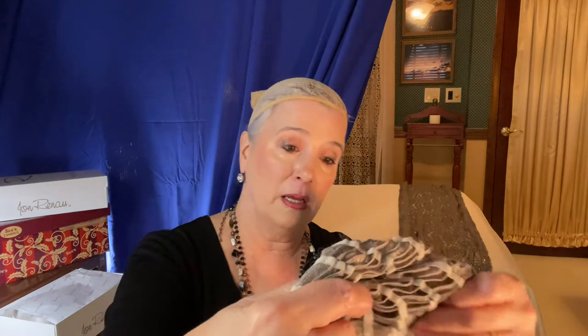She has the Velcro adjusters, which I like better than the bra strap type adjusters. You can adjust, and they have them on both sides. She does not have what they call an extended nape — it just sits right under the natural nape of your neck. That just about does it for the inside of the cap. She weighs 4.3 ounces, which sounds like a lot, but she's really very comfortable for me.